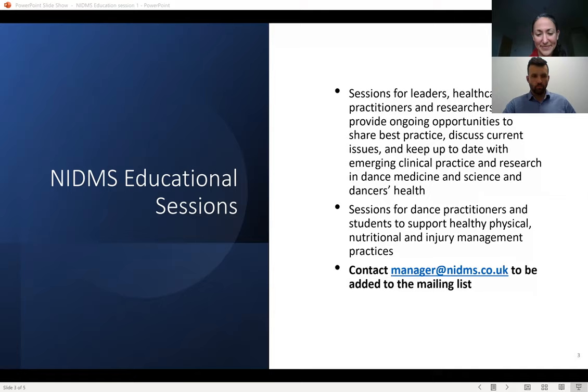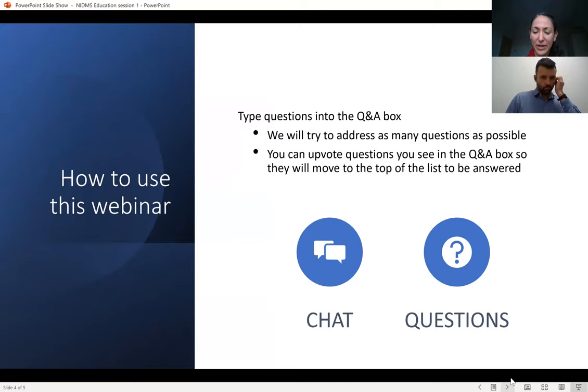Just a bit of housekeeping: the totality of the webinar today will be one hour. For the first 40 minutes we will have the presentation from Shane, and then we will move on to a question and answer session. Please feel free to put any questions into the chat box or into the Q&A box. If you use the Q&A box, you're able to ask questions anonymously and upvote questions you'd like answered. Now I'm going to pass you over to Shane to hear more about evidence-based practice at the Royal Ballet.